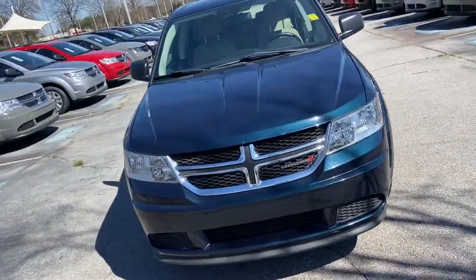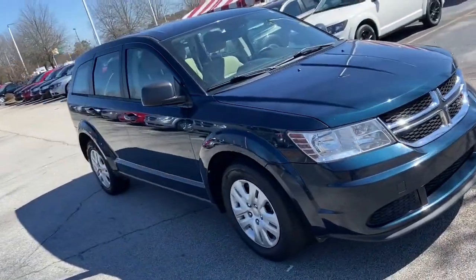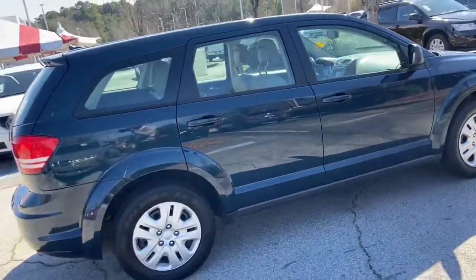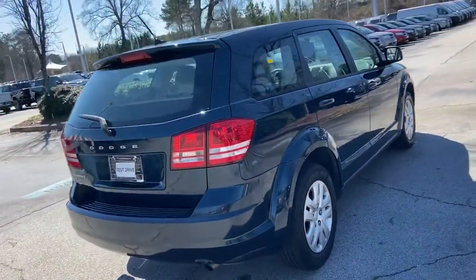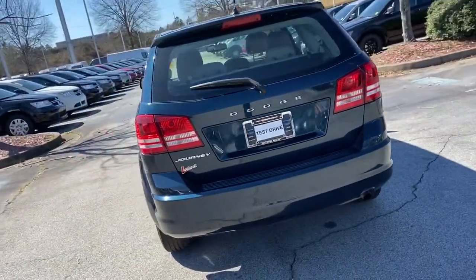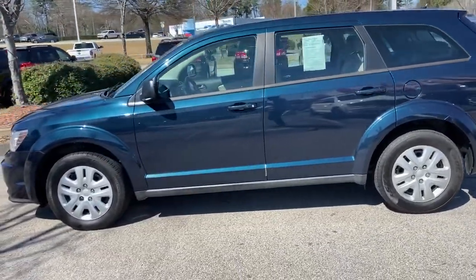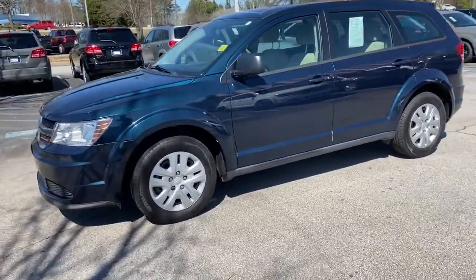You will love the features of this 2014 Dodge Journey. This vehicle still has fewer than 70,000 miles on the clock, so it won't last long. On road trips or the daily drive, the Journey has you covered with third-row seating, advanced safety features, cargo capacity, and technology that keeps you connected and entertained.